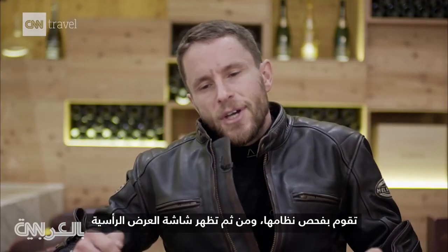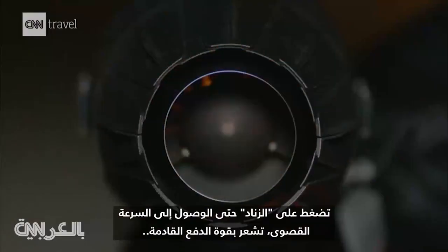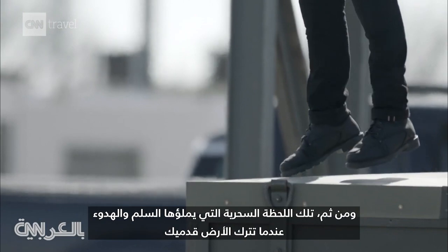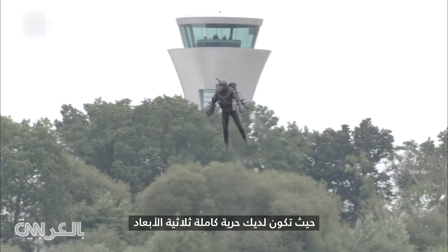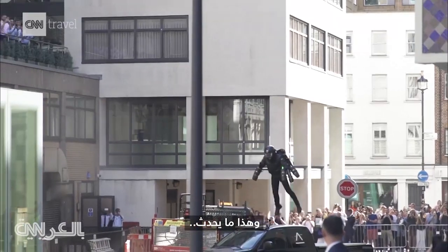You strap it on, you feel the weight, you go to do a systems check, the heads-up display fires up, you squeeze that trigger to full power, you feel the thrust come in, and then there's that magic moment when it all goes peaceful — when the ground literally leaves your feet. And then there's this weird moment, a bit like riding a bike but in three dimensions, where you have complete three-dimensional freedom. You can just look at where you want to go and it just happens.